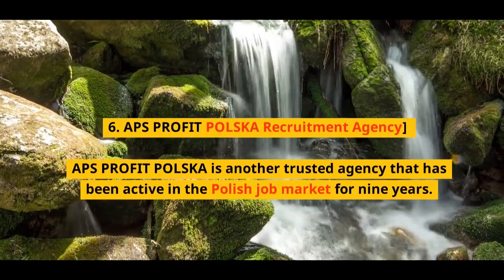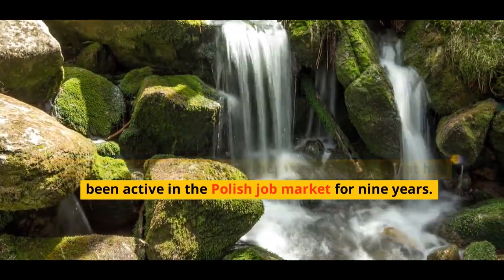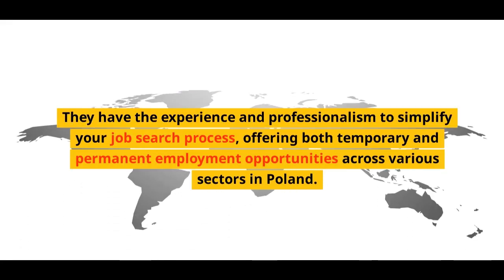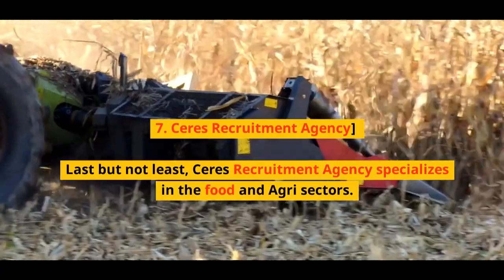Number 6: APS Profit Polska Recruitment Agency. APS Profit Polska is another trusted agency that has been active in the Polish job market for nine years. They have the experience and professionalism to simplify your job search process, offering both temporary and permanent employment opportunities across various sectors in Poland.